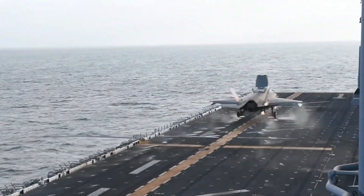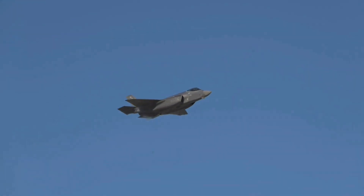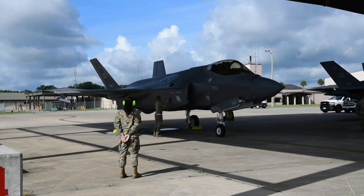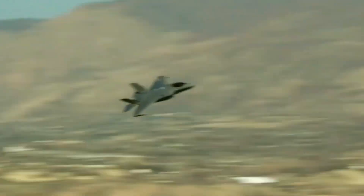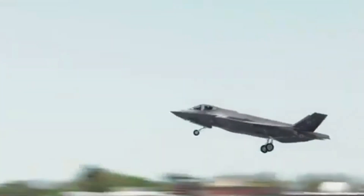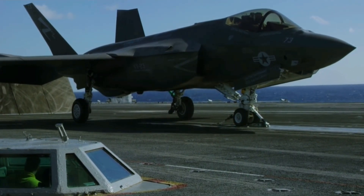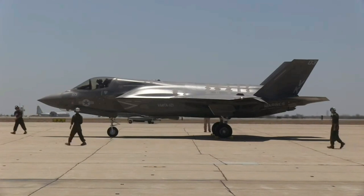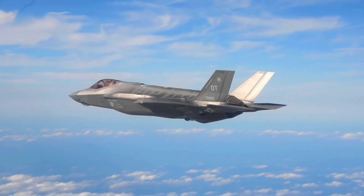In concluding our exploration of the F-35 Lightning II's history, we find ourselves at the threshold of a new era in aviation. This revolutionary aircraft, born out of innovation and adaptability, stands as a symbol of progress in modern air warfare. As we bid farewell to our journey through its development and deployment, the legacy of the F-35 continues to soar, leaving an indelible mark on the skies.